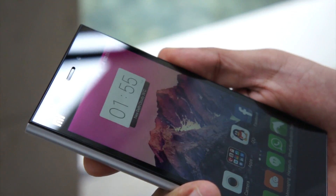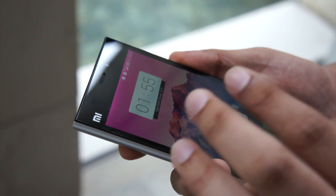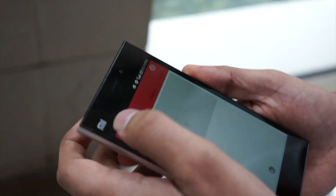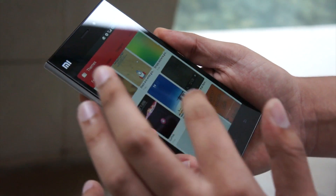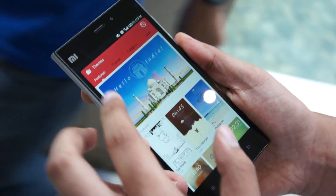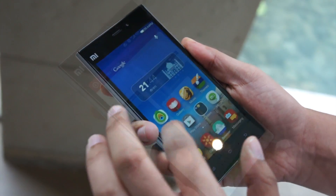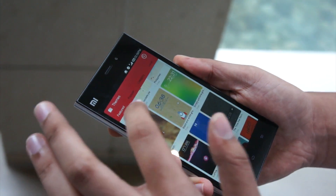I will start with the MIUI features. The main feature of MIUI is customization — you can customize each and everything on MIUI. Let's start with the themes. This is the theme store where you can download all the themes and explore. This is the Xiaomi India theme, which is specially made for India. You can download themes from here and apply.